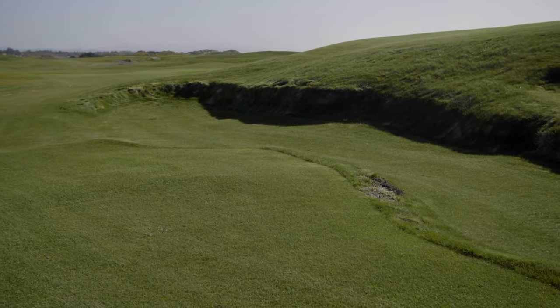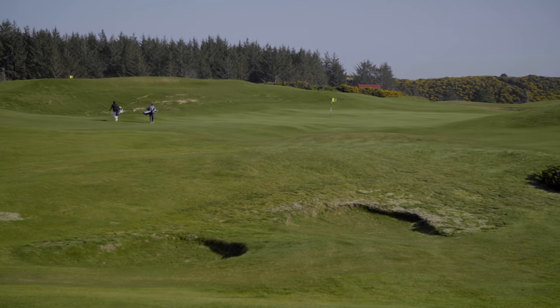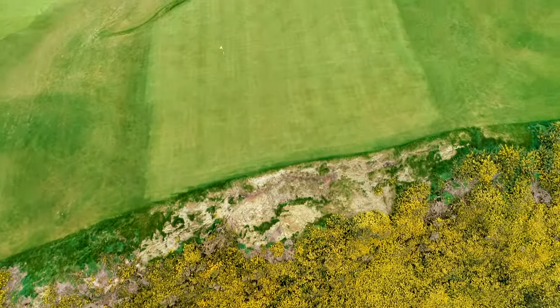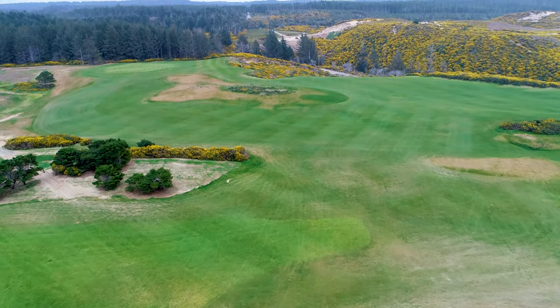The only thing missing at the Sheep Ranch is traditional bunkers, and that is by design. With winds that frequently surpass 30 miles per hour, the sand would blow out of the bunkers, creating a maintenance headache. Coore and Crenshaw decided it would be better to leave out the traps. And Coore said that if ever there was a site so blessed by topography as to not need the bunkers, the Sheep Ranch might be that spot.